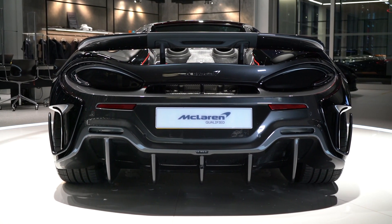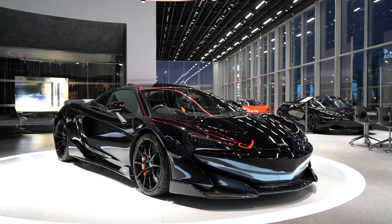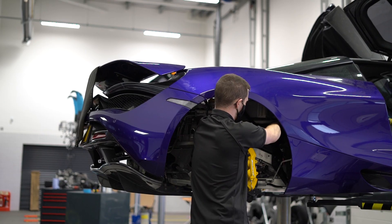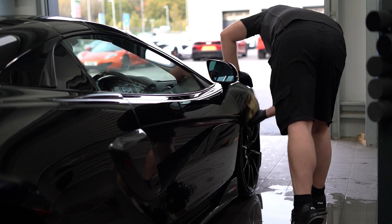All new McLarens come with a comprehensive three-year unlimited mileage warranty. This particular vehicle will benefit from the remainder, which will expire on the 23rd of May 2023. This also includes a comprehensive roadside assistance package during the period.